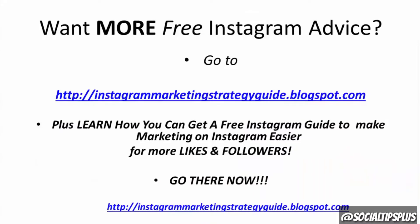Want more free Instagram advice? Go to InstagramMarketingStrategyGuide.blogspot.com. Plus, learn how you can get a free Instagram guide to make marketing on Instagram easier for more likes and followers. Go there now!